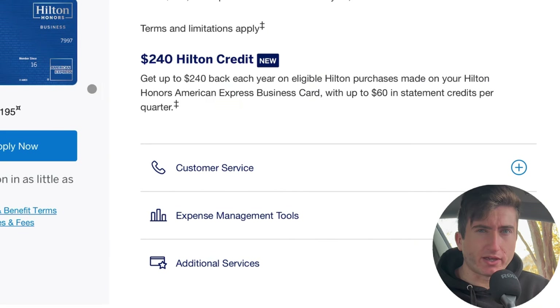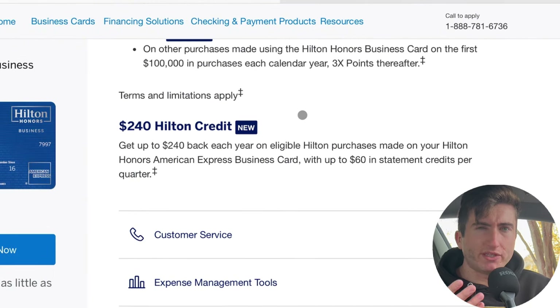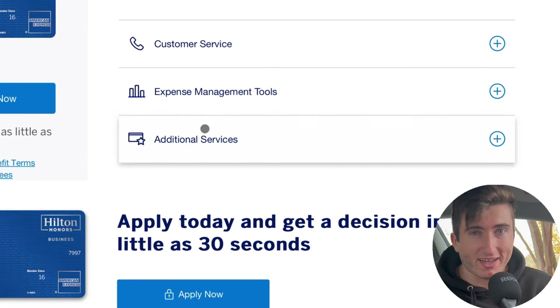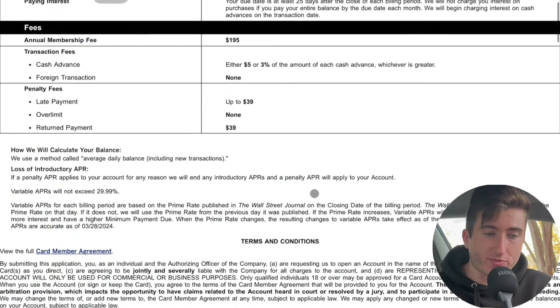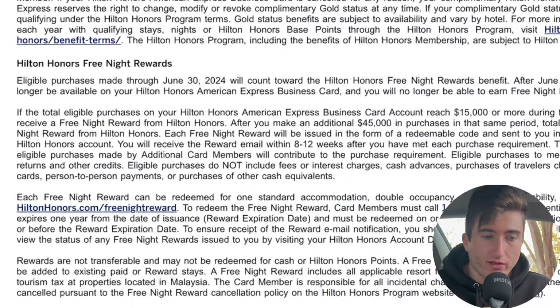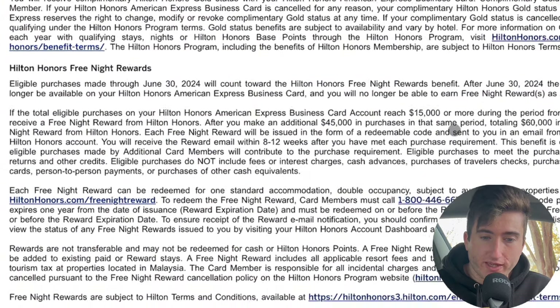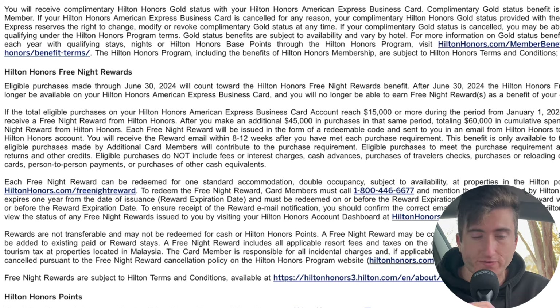Some people might be wondering: where's the free night certificate? If you spend $15,000 on the Hilton Honors Business card, where did that go? And wasn't there a 6x back category for gas stations, restaurants, and services? That's going away. But if you dig into the terms and conditions, eligible purchases made through June 30th still allow you to hit $15,000 and get a free night certificate. After June 30th, this card will no longer offer a free night certificate just from spending.